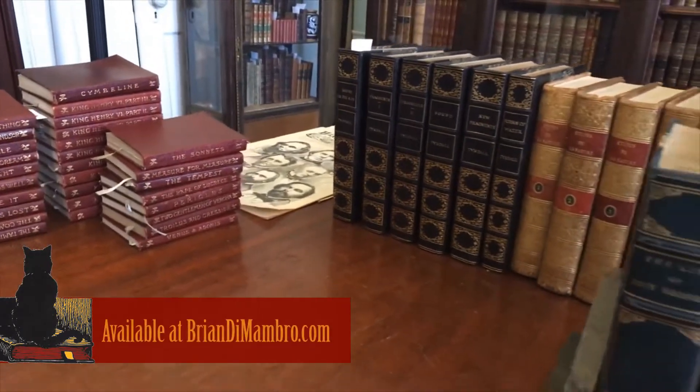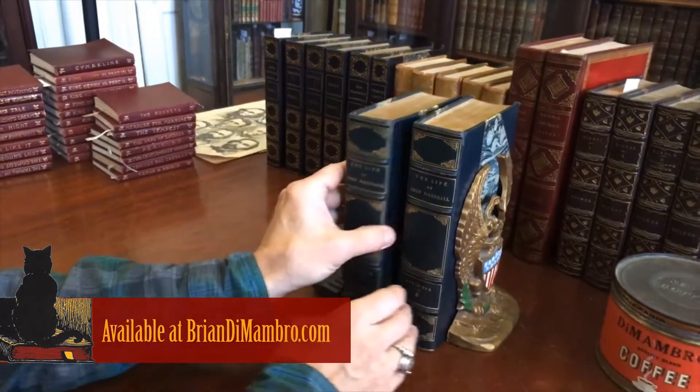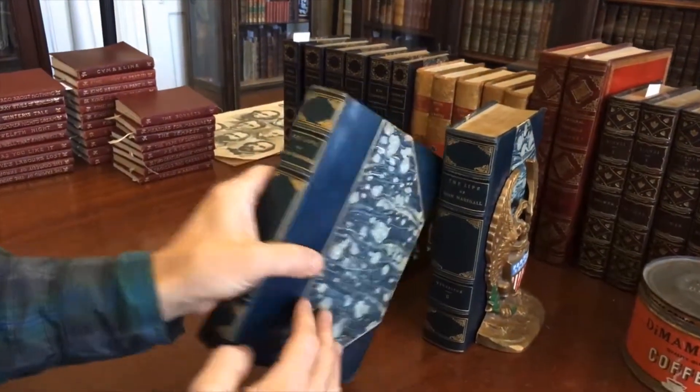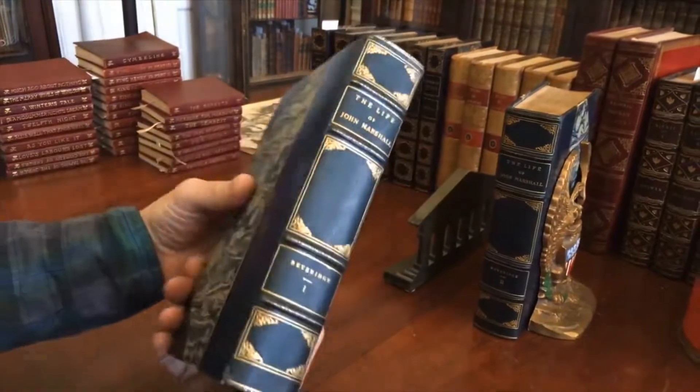Brian here with you. Welcome into my office. Let's take a look now at this two-volume set, The Life of John Marshall, early 20th century — the first half of the 20th century bindings like this.